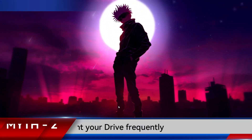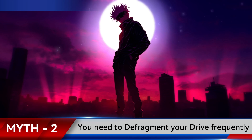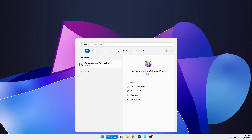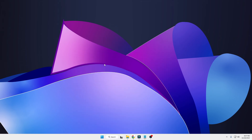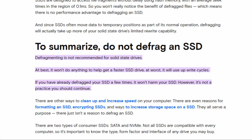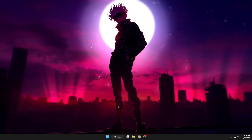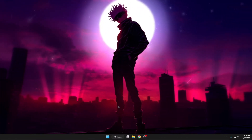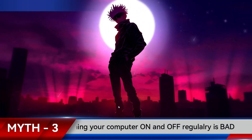The next myth is that you need to defragment your drive frequently for better performance. The truth is you don't need to do that, because all modern computers now come with SSDs that don't need any defragmentation. Windows has a built-in defragment utility that automatically runs in the background on a predefined schedule. In fact, modern SSDs should never be manually defragmented, as it will actually ruin your SSD.